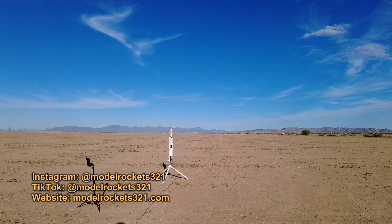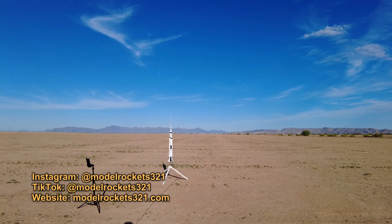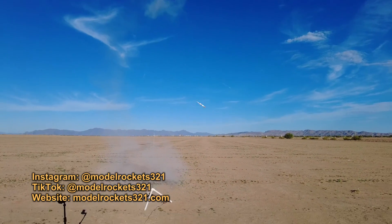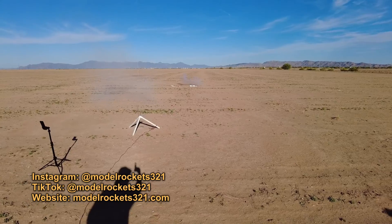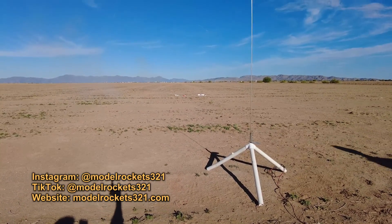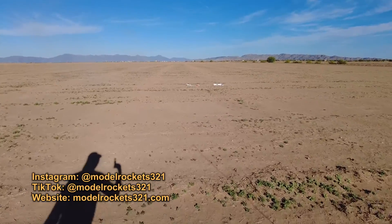All right, here we go — Model Rockets 3-2-1. Saturn V going on an E12-4. Going in three, two, one — hit the ground, ejected. Doesn't look like — no, no damage though. Saturn V hits the ground on the E12 motor. At least it didn't blow up on the pad.